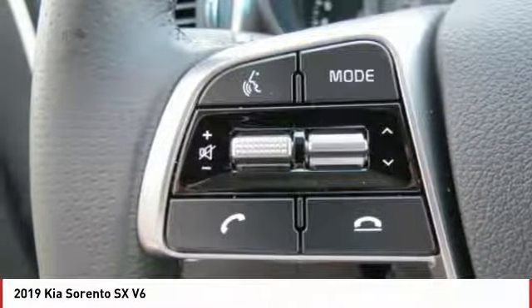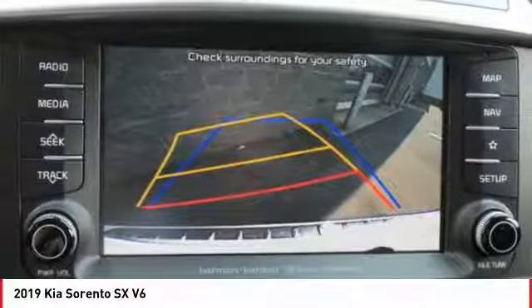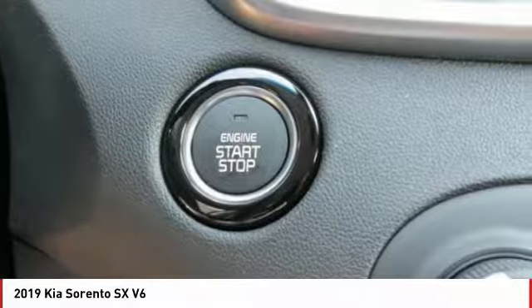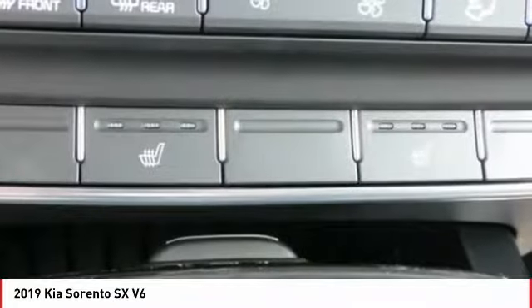Navigation system, traction control, power passenger seat, anti-lock braking system, Bluetooth wireless data link for hands-free phone, air conditioning, moonroof, home link garage door opener, power steering, cruise control.